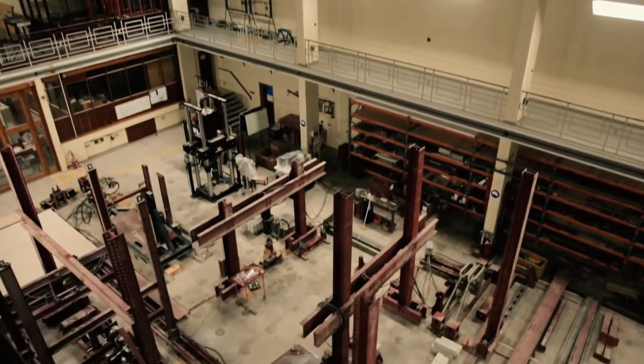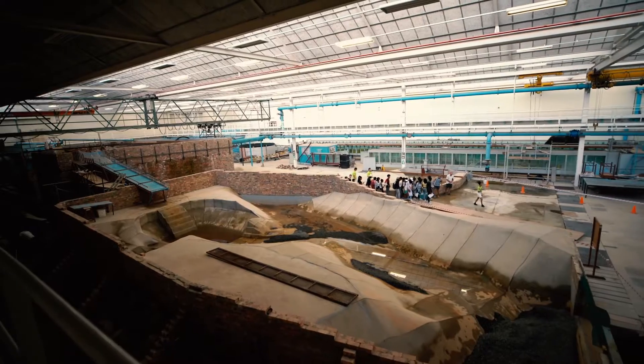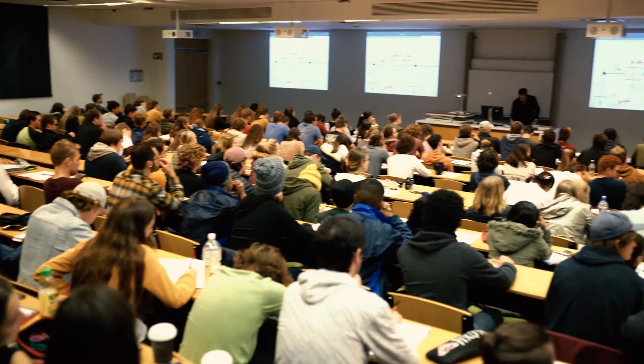Stellenbosch University is an excellent facility. We really have fantastic laboratories — whether it be our structures laboratories, large heavy structures, materials labs, or our water division where we can recreate rivers and dams. We also have excellent lecture venues.